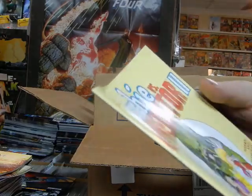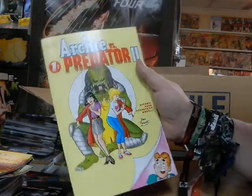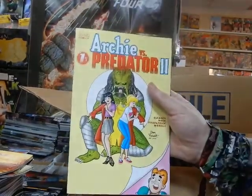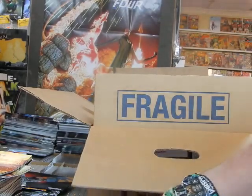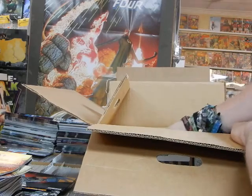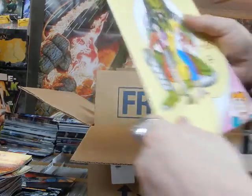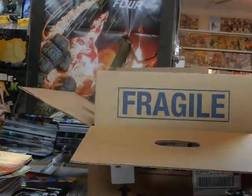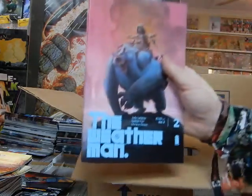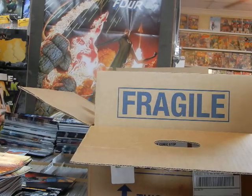Of my three copies of Ms. Marvel, one goes to a pull customer. We've got another Archie versus Predator — the Predator is being a gentleman, helping them on with their jackets — that's Cover E. The only thing we're missing is Cover A's on Archie versus Predator. I also got another copy of Cover E — I thought I ordered one but I ordered two.